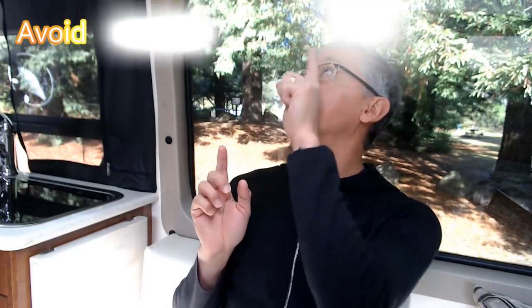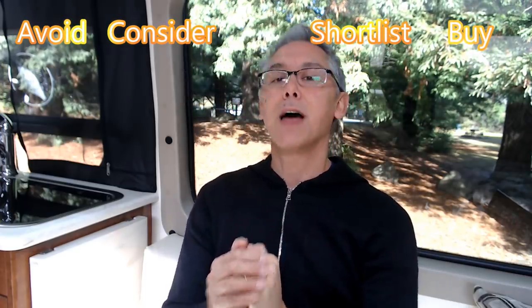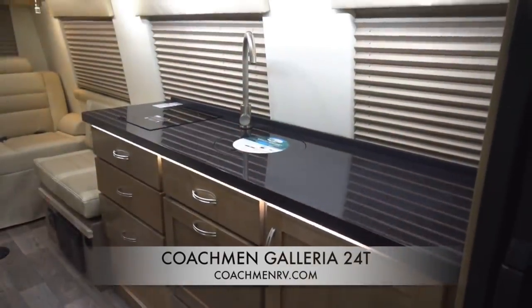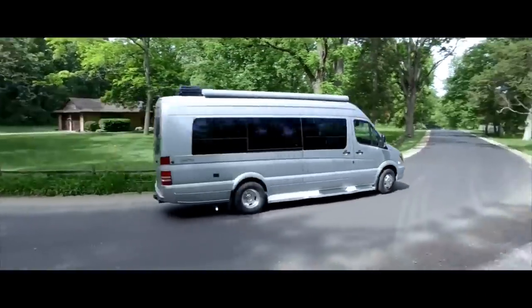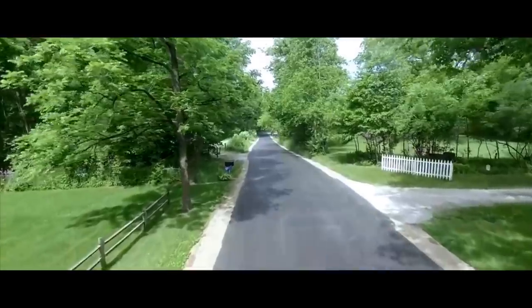If you're a current owner of a Galleria, we'd appreciate hearing your thoughts on its quality especially after longer-term use. So what's my final recommendation? I think you should consider it. If you're looking for a coach that has three captain's chairs up front and a rear sofa/bed configuration, the Galleria 24T just might tick all your boxes. It's priced competitively with the Winnebago Era 70B but has the quality and fit and finish that can hold its own against the more pricey Roadtrek CS Adventurous. The only thing holding it back from a higher rating is its too-short one-year warranty.